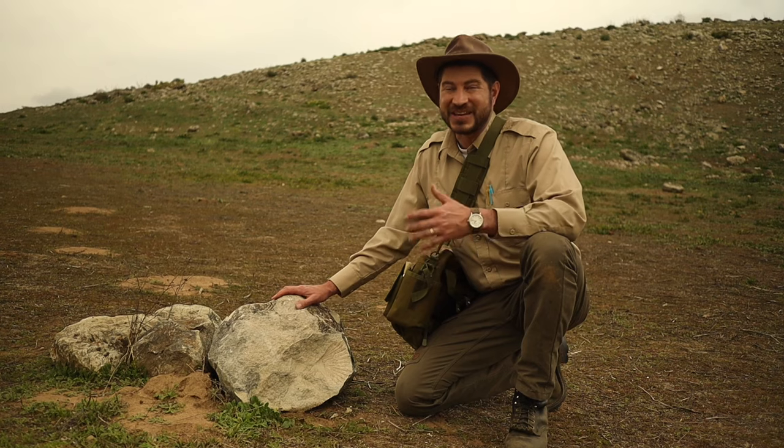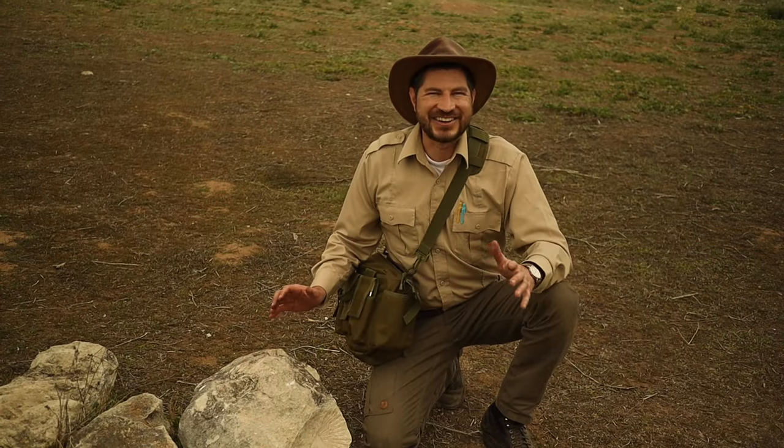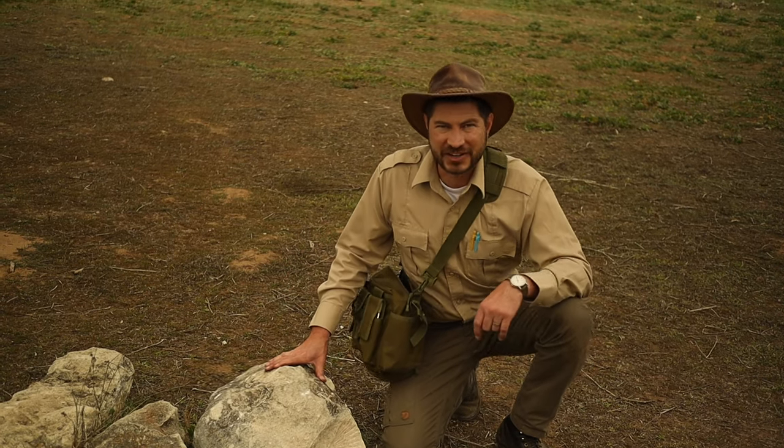Some places allow you to keep fossils if you find them. But in most parks, it's really important to leave fossils behind for other junior rangers to discover and enjoy. That doesn't mean you can't take anything home today. I'm going to show you three really cool ways for you to take home memories of all your discoveries. Come on, follow me.